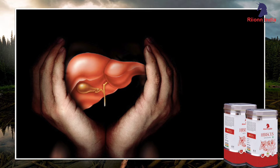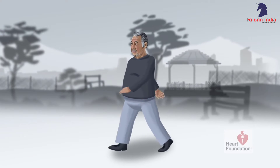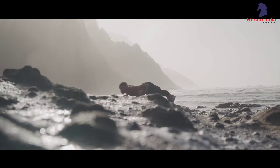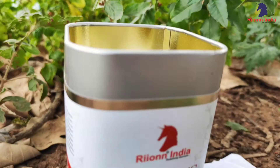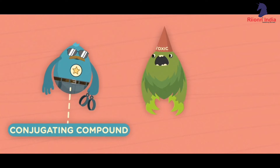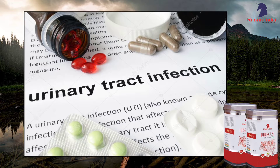It helps to boost liver health. From producing proteins to secreting bile to break down fat, your liver is essential to your overall health. It promotes weight loss and protects against obesity. Hibiscus tea helps to fight bacteria that can cause a variety of infections ranging from bronchitis to pneumonia to urinary tract infections.